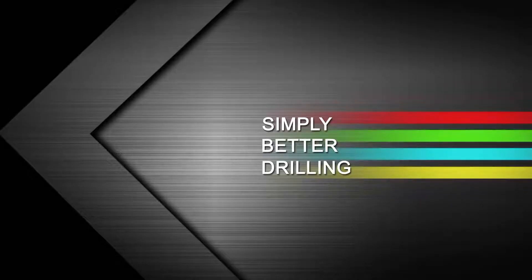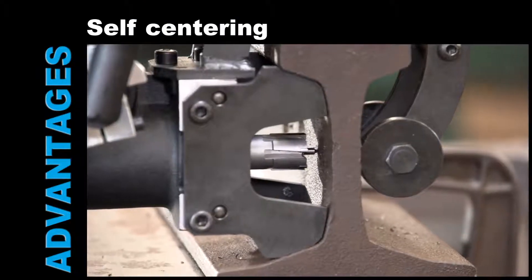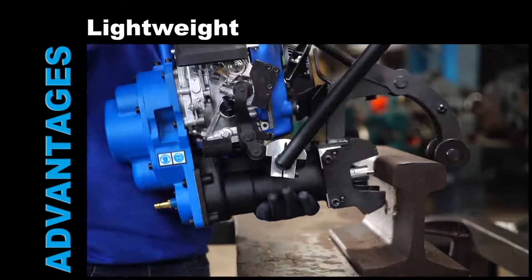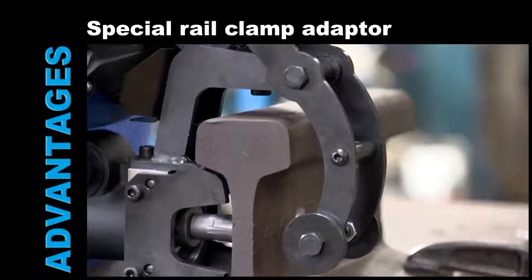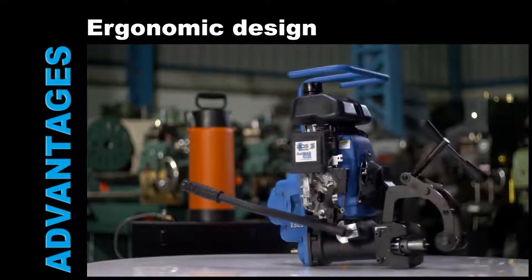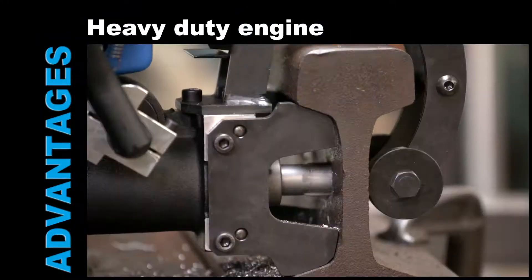Simply better drilling. Easy and fast clamping. Automatic self-centering. Powerful new motor. Lightweight and portable. Special rail clamp adapter. Internal lubrication. Ergonomic design. Easy to carry. Extra large coolant tank. Heavy duty engine.